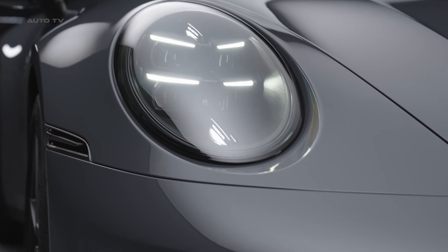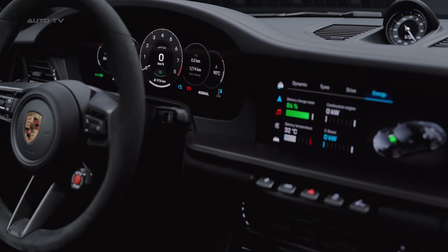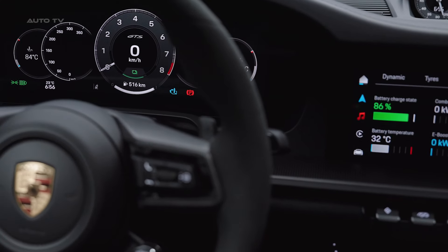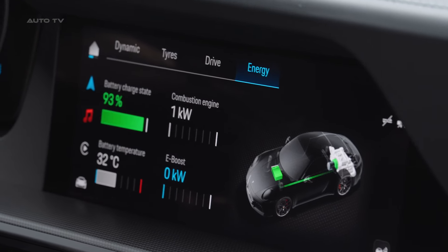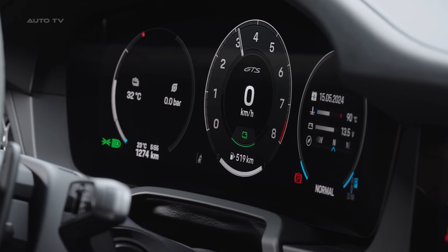Matrix LED headlights with over 32,000 light points are a high-tech option. The cabin sees the adoption of a fully digital gauge cluster housed in a curved 12.6-inch display. It joins the latest PCM infotainment system with deeper integration of wireless Android Auto and Apple CarPlay. Unique to the 911, the PCM offers multiple customizable instrument visualizations, including a classic 5-gauge layout.